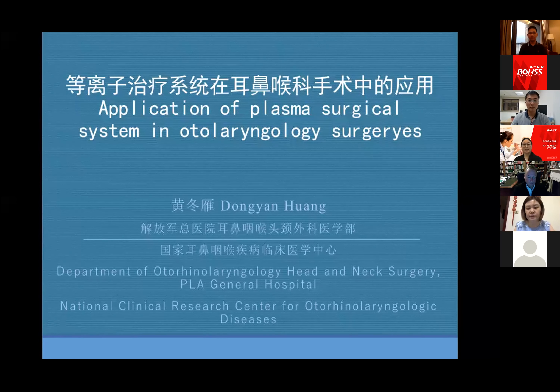Hello everyone. Thank you for the invitation. I am very glad to have this chance to exchange my experience with doctors from other countries. Today I will share some experiences on my application of plasma surgical system in otolaryngology surgeries.